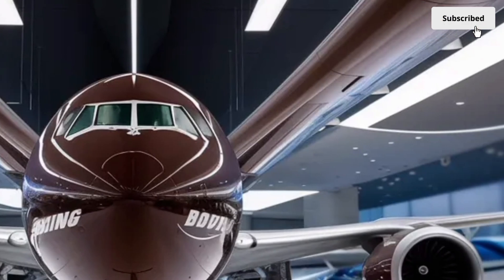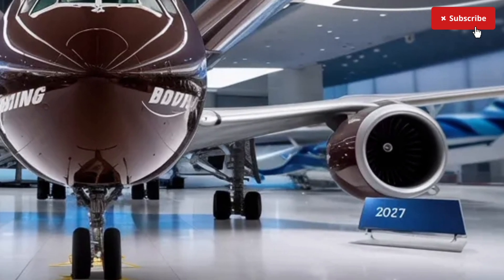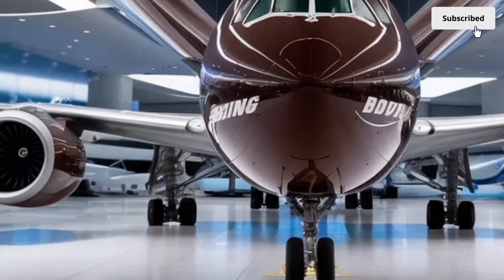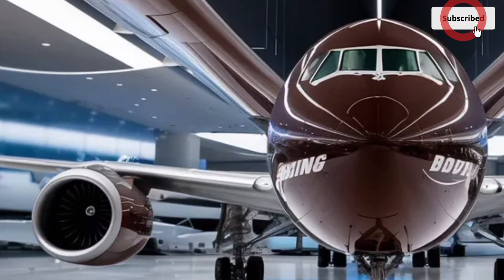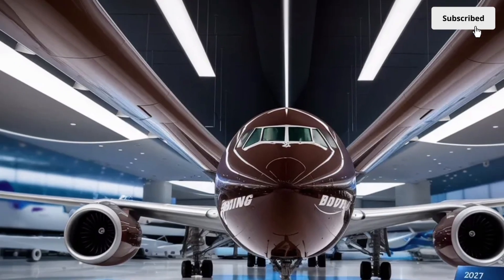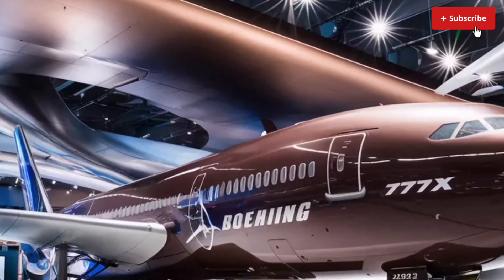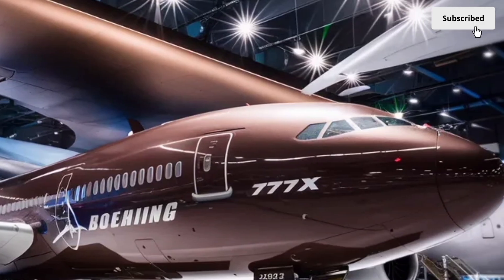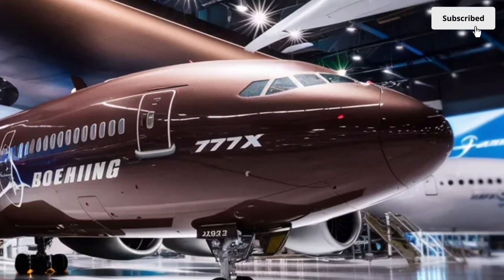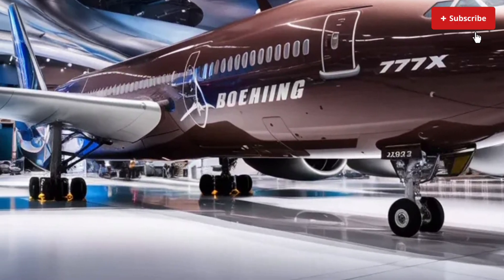Their massive diameter and advanced fan blade design improve performance while dramatically reducing noise, something passengers and airport communities will immediately appreciate. Toward the rear, the vertical stabilizer has been reinforced with lighter, stronger materials that improve high-speed stability. Even small details like antenna placements, landing gear structure and underbody aerodynamics have been engineered to reduce drag. From every angle, the 777X looks like the natural evolution of the modern wide-body aircraft — sleek, powerful and purpose-built for long-range global travel.